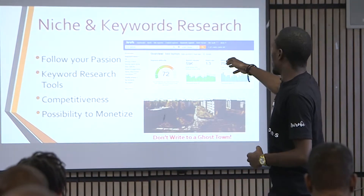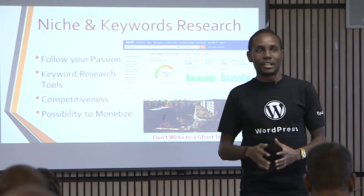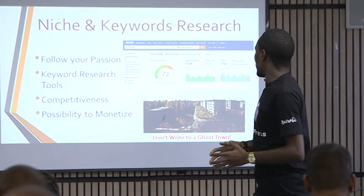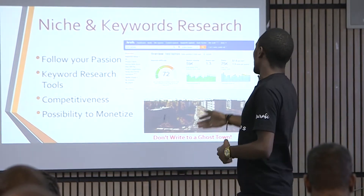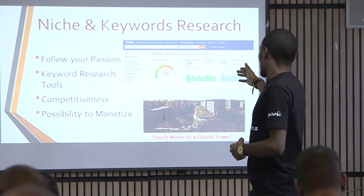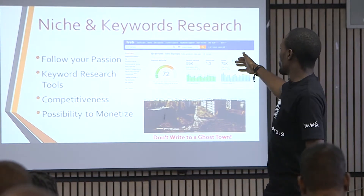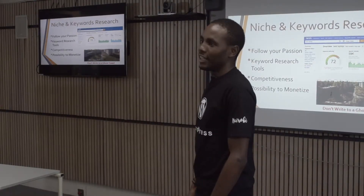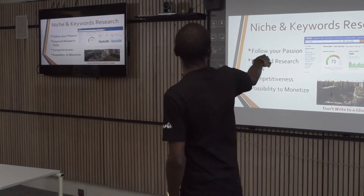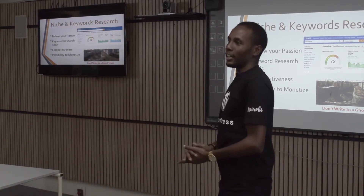For example, I put in the words 'best laptops' — that's what we call a buyer intent keyword. Somebody searching for 'best laptops' is looking to buy a laptop. As you can see, 59,000 people in the US are searching for this keyword. But looking at the difficulty score, it is 72. For a beginner, you wouldn't go for anything above a difficulty of five on this software.